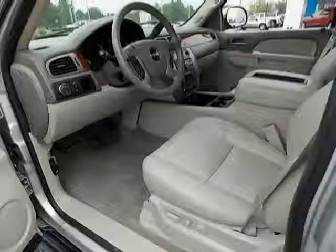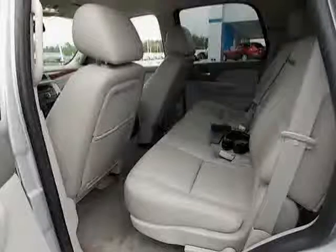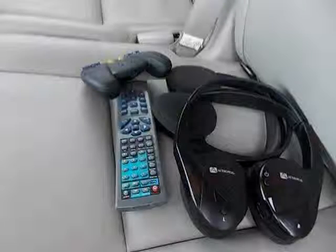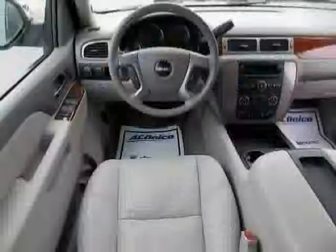Suspension class 2, touring, and fuel type flexible. Driven with care for 82,777 miles, makes this Yukon an easy choice for you.